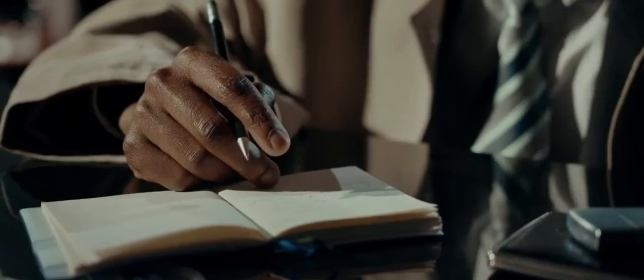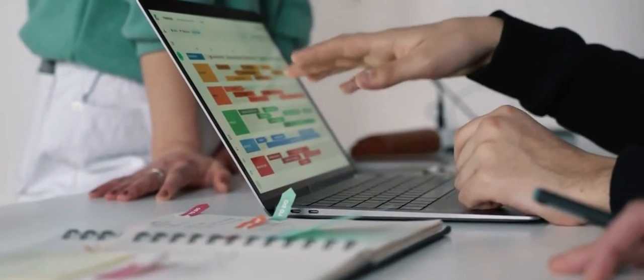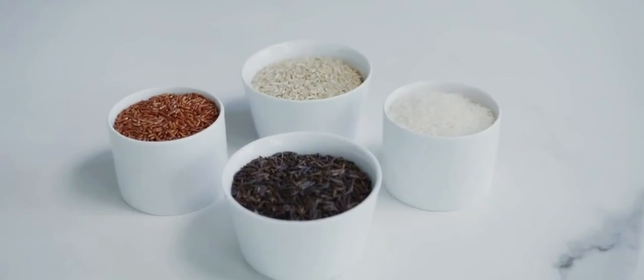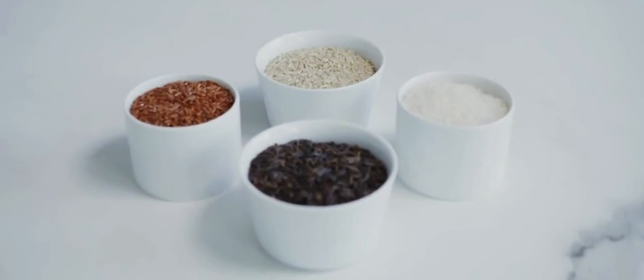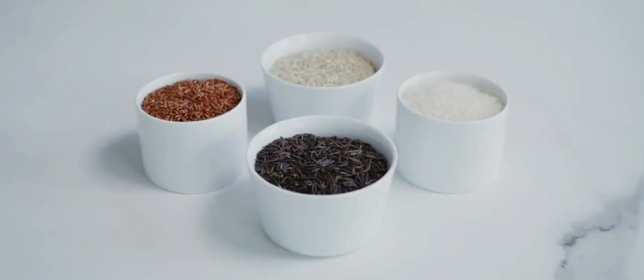How to get started on a low-carb diet plan. A low-carb diet is a type of eating plan that limits the amount of carbohydrates you consume. This type of diet is also called a carbohydrate-restricted or reduced-carbohydrate diet.